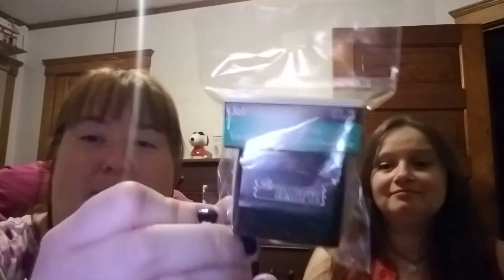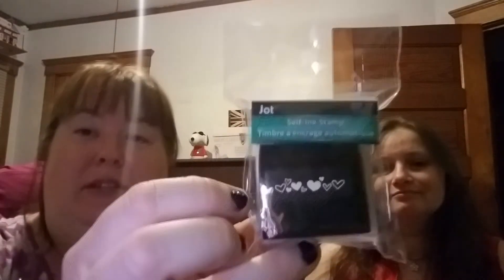She was devastated not to find new washi! No new stickers either, not really — although they did have one package of border stickers I don't have, but I didn't think it was cool enough so I didn't get it. But I did get three stamps: this one says 'Be Happy,' and I got the banner one, and then the hearts one. I love these stamps because you don't need to mess around with the ink pad — you just take the thing off and push it down.